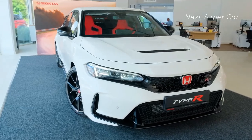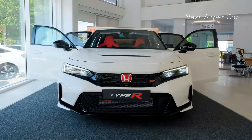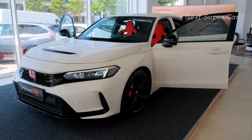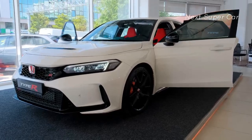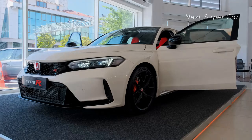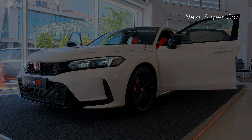Honda's latest infotainment system runs through a 9.0-inch touchscreen mounted on the Civic Type R's dashboard. It comes standard with features such as wireless Apple CarPlay and Android Auto, as well as a subscription-based Wi-Fi hotspot and wireless smartphone charging.